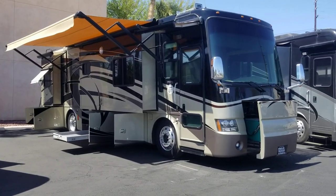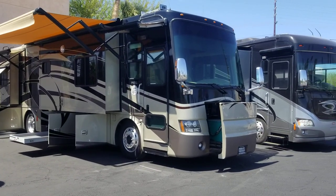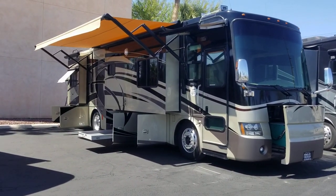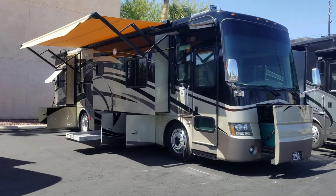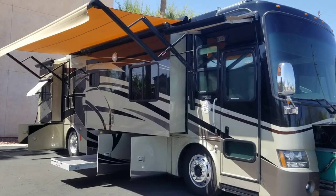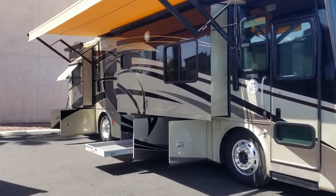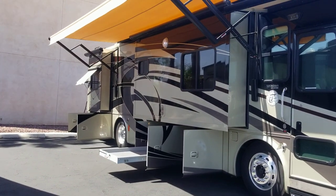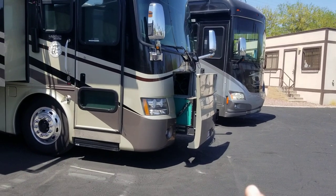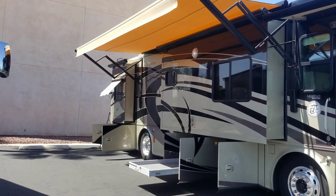Welcome back to another RV walkthrough. My name is Taylor Quayle. We are here at Padada RV Center in Tucson, Arizona. Today we're looking at a 2008 Tiffin Phaeton 36 QSH quad slide diesel pusher with a 360 Cummins under her — same thing, it's an 8.3 liter — and an 8 kilowatt generator.